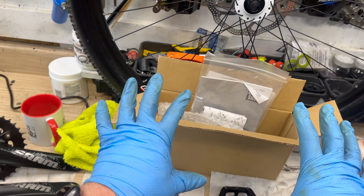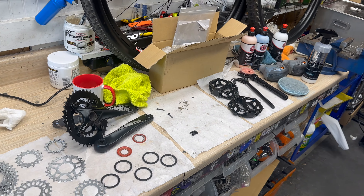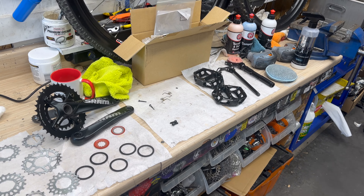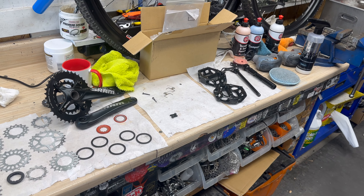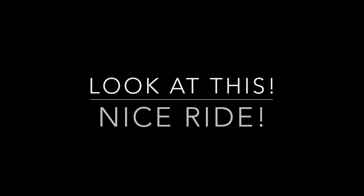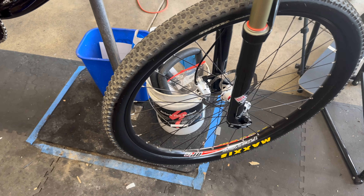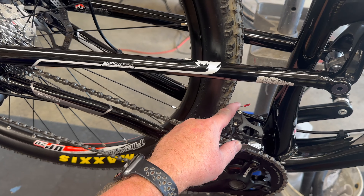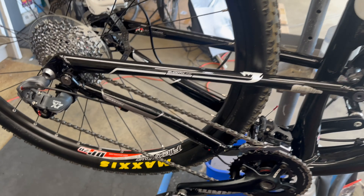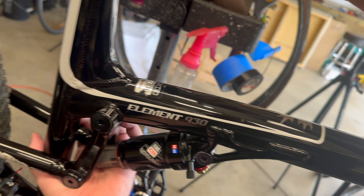One more great thing about this bike — the original owner still had all the owner's manuals, shock pump, extra tube, and some extra bits. That is exactly what you're looking for in a used bike: lightly used with all its original accessories. Let's put it back together and do a test ride.